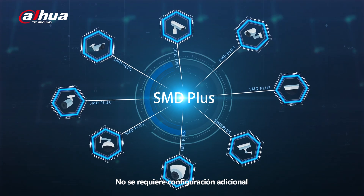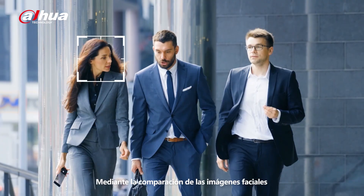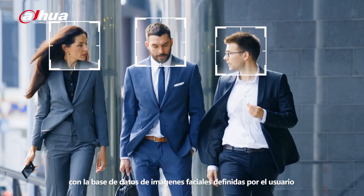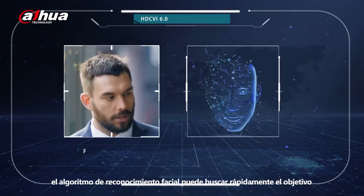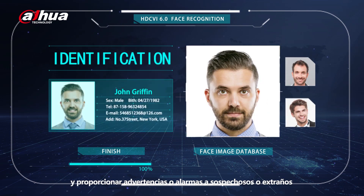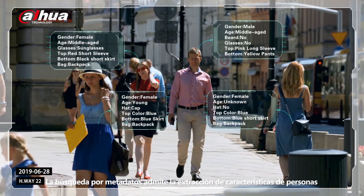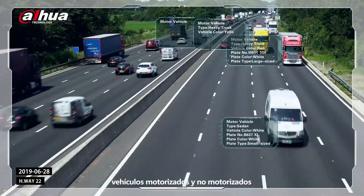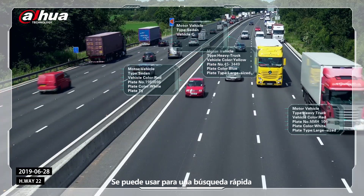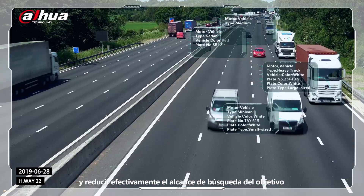No extra configuration is required, making it easy to control. Through comparison of face images with the user-defined face image database, face recognition can quickly search for the target and provide warnings or alarms on suspects or strangers. Metadata Search supports feature extraction of people, motor and non-motor vehicles, and can be used for quick search, effectively narrowing down the search scope of the target.